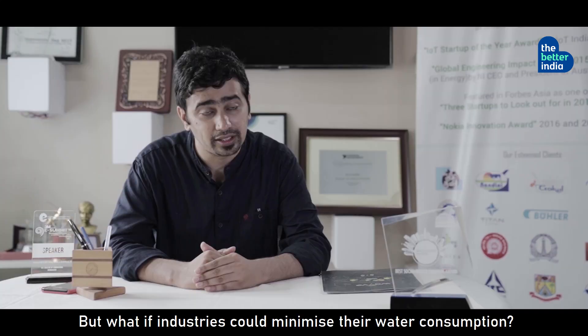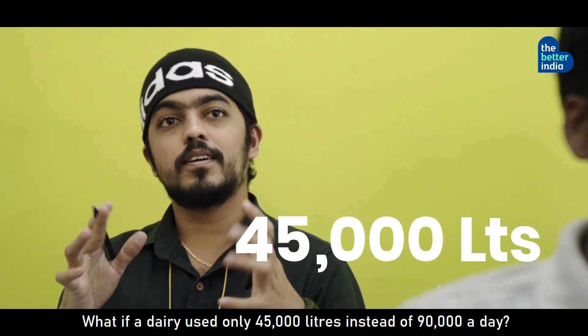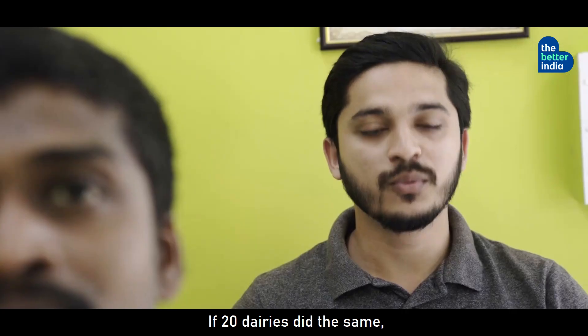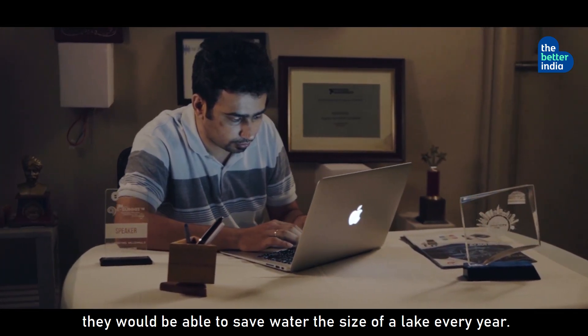But what if industries could minimize their water consumption? What if a dairy used only 45,000 liters instead of 90,000 a day? If 20 dairies did the same, they would be able to save water the size of a lake every year.